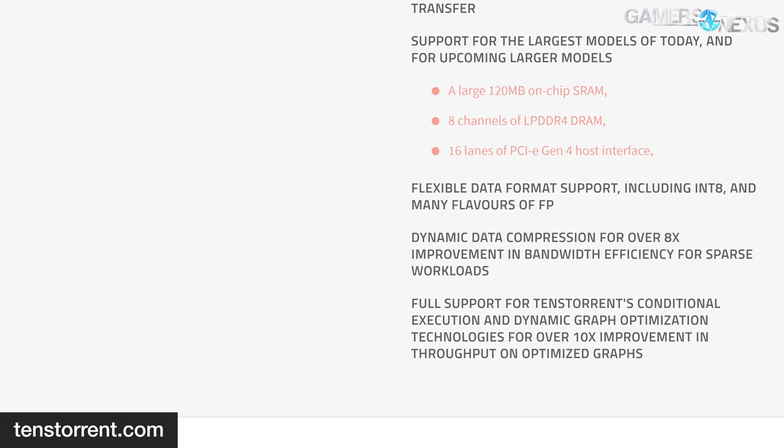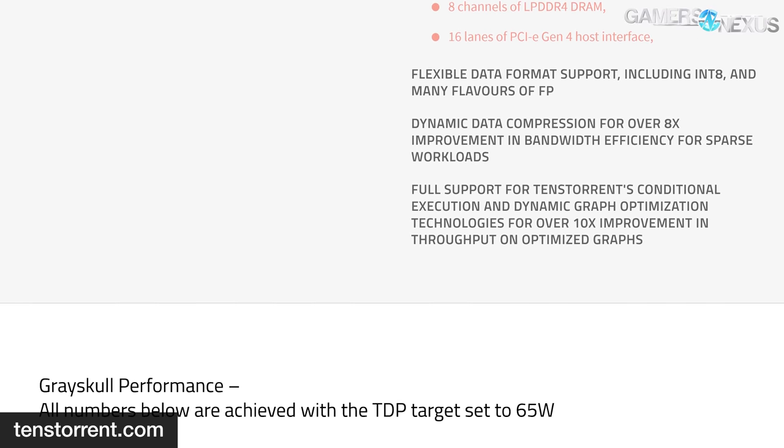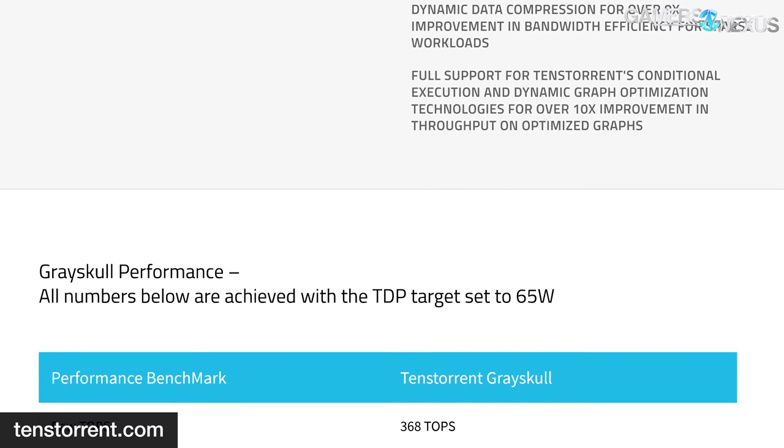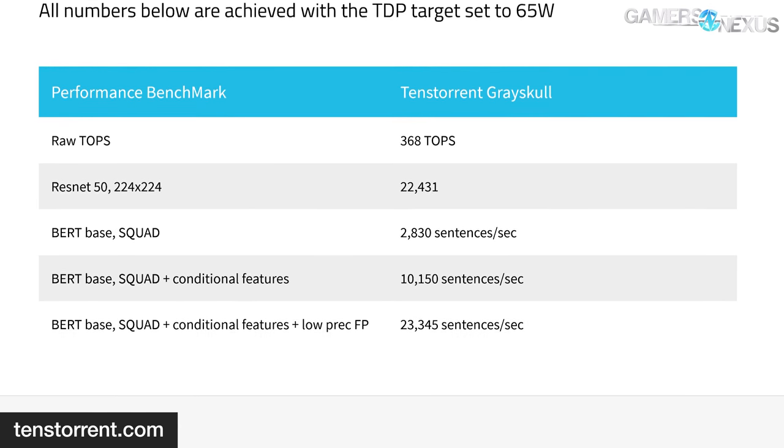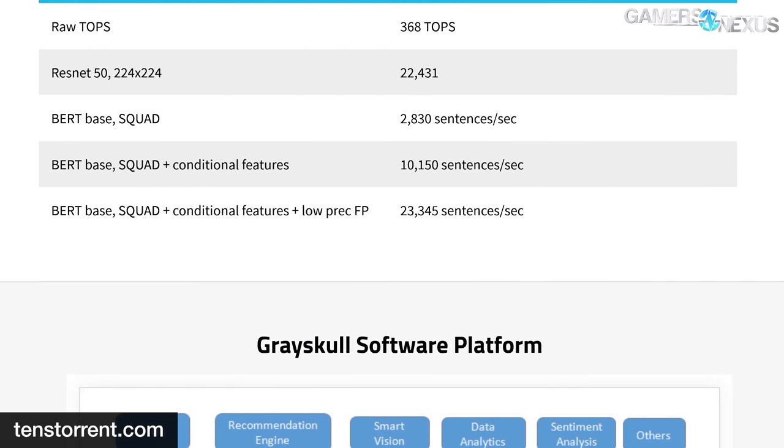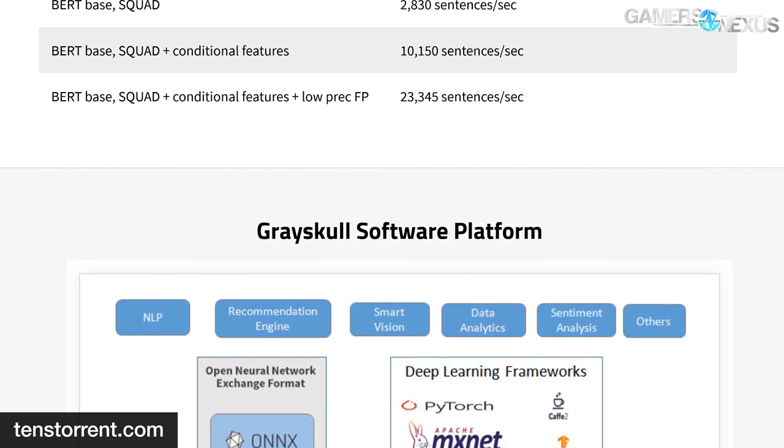Tenstorrent focuses on chips for AI and machine learning and currently offers its Grayskull AI processor. The Grayskull chip offers 120 custom Tensix cores, 5 RISC cores, a reprogrammable SIMD processor, 120 megabytes of on-chip SRAM, and 8 channels of LPDDR4 DRAM.